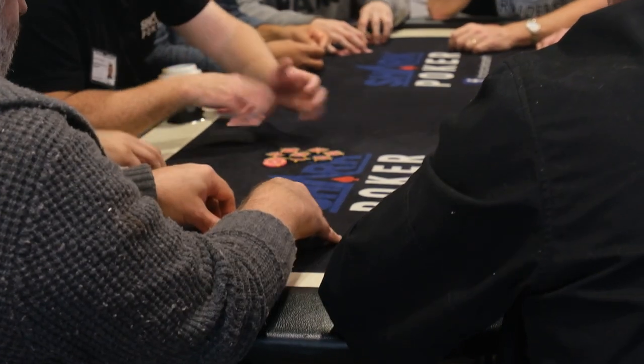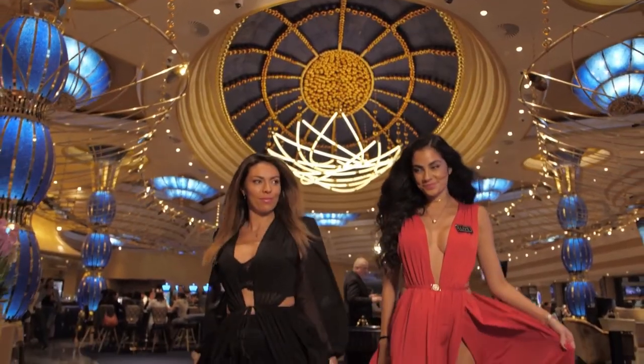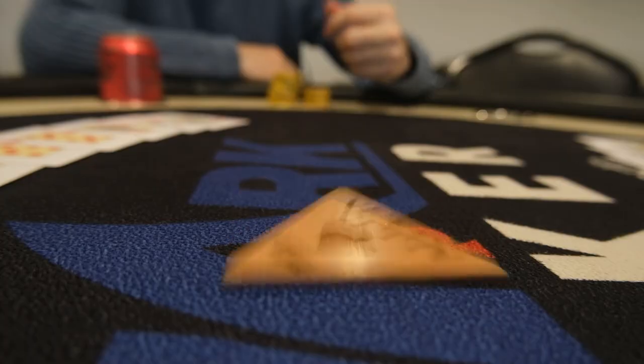Hello, I'm Crispin, and welcome to Poker Room Review, your guide to live poker rooms all across the world. In each episode, we review a live poker venue, discussing the important things you need to know when planning your next poker destination.